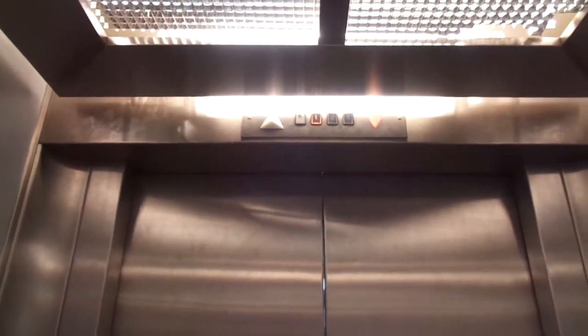This is in Porvoo, Borgå, Finland. Built in 1990. Permit number 501 693. It will be inspected in 2019. Traction.